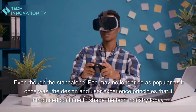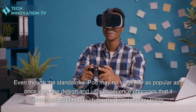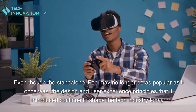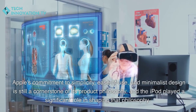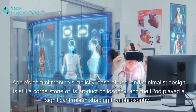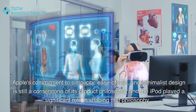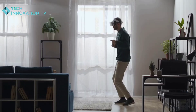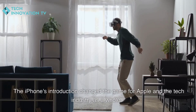Even though the standalone iPod may no longer be as popular as it once was, the design and user experience principles that it introduced continue to shape the tech industry today. Apple's commitment to simplicity, ease of use, and minimalist design is still a cornerstone of its product philosophy, and the iPod played a significant role in shaping that philosophy.